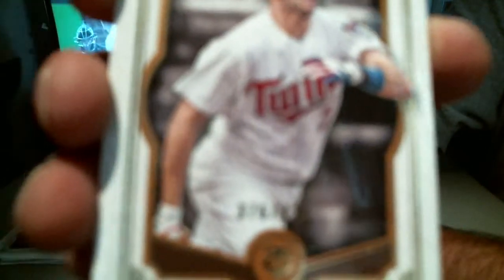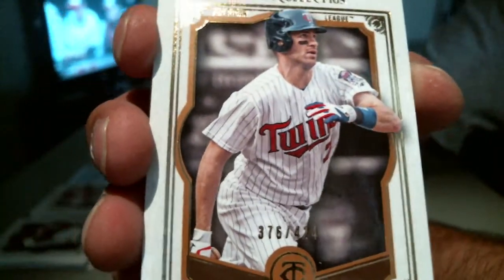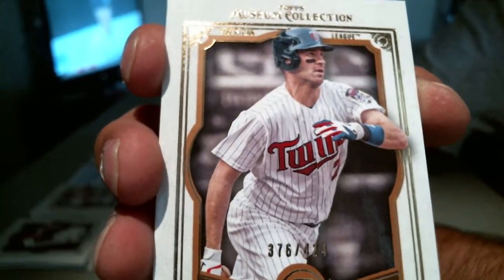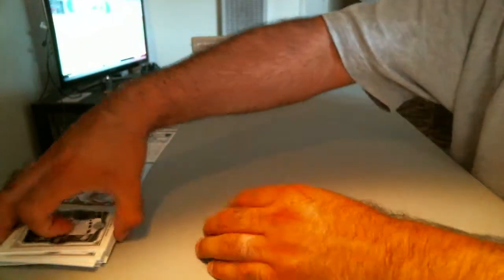And a Joe Mauer base for the Minnesota Twins out of 424. That was box number one.